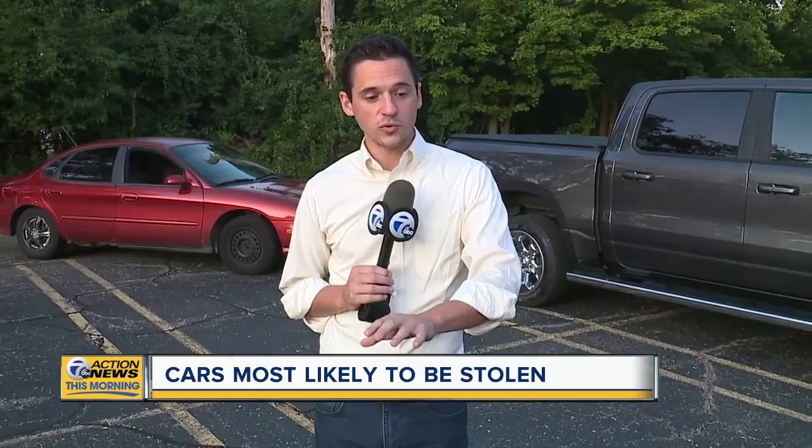Is there a way to use this list for car owners who already see their car on that list? Well, one of the things you can do is keep an eye on the vehicles that are lower down on the list — not only is it going to be less likely to get stolen, it's going to be less costly to insure that vehicle. That's why I'm going to be posting it online at WXYZ.com right after the show.